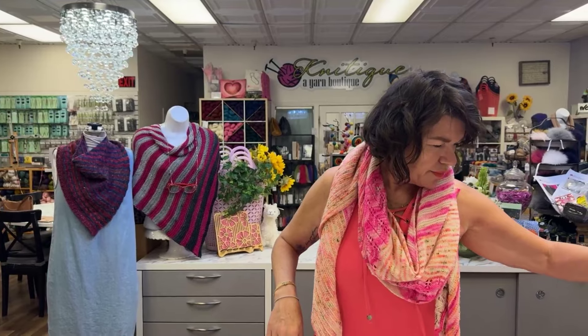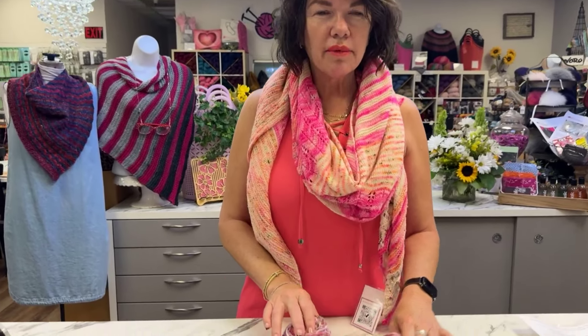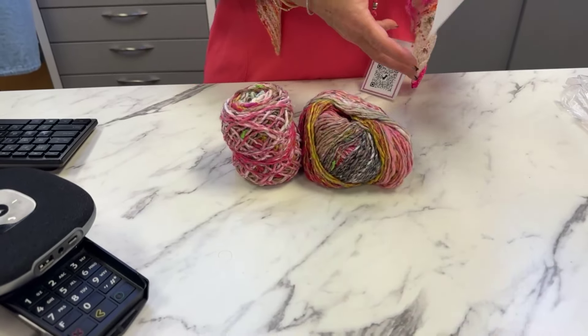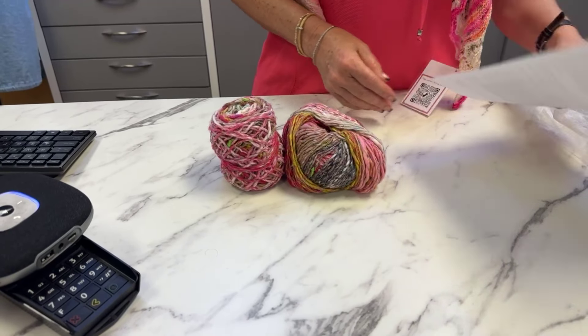We're speeding through today because we have a lot to do. Our daily prize is two skeins — one just got wound up — two skeins of a Noro yarn.